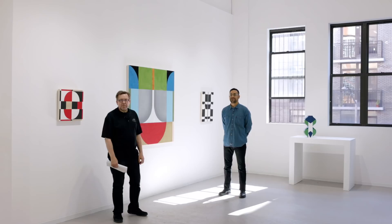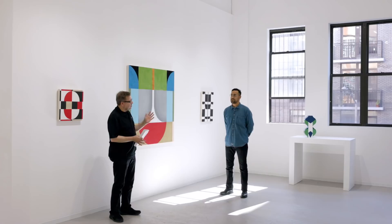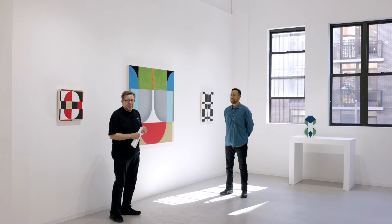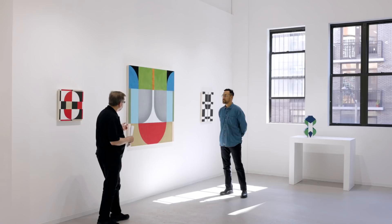Hi, I'm David Eichels with David Richard Gallery located in New York City. Today I'm with Kevin Yamagna. Kevin worked in New York for a long time, and just recently during COVID is now living in Kansas City and working there. We're standing in his first solo show with our gallery. It's called Wax and Wayne. We're going to talk about Kevin's work.